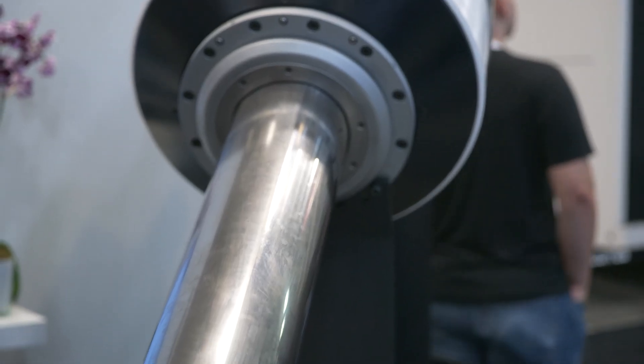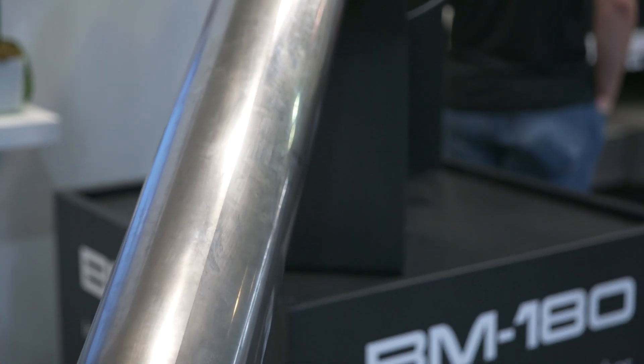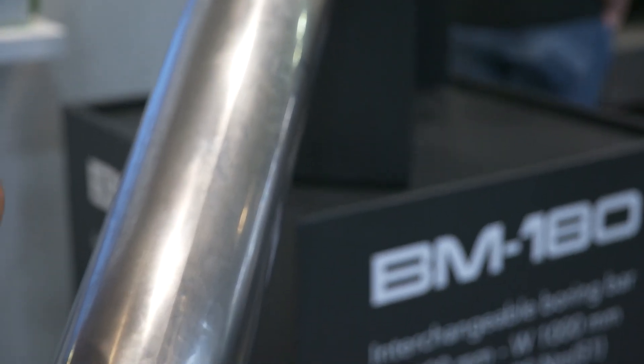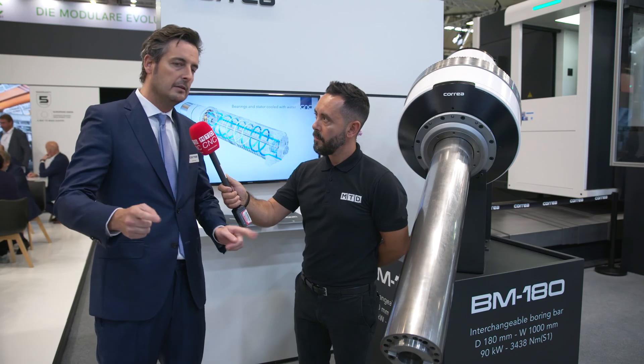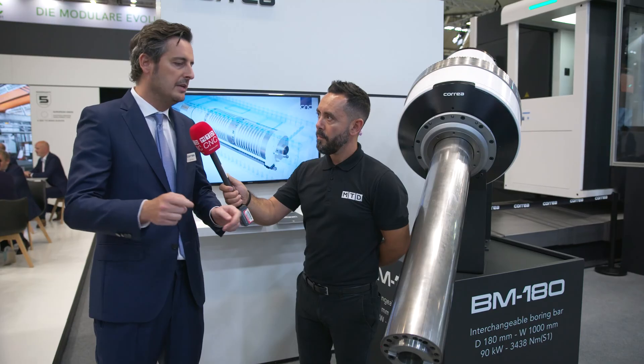Do you have a range of these tools available for different sizes and different applications? We developed the concept and the patent is for the concept, but we started with two products: the 180 millimeter diameter quill with one meter of linear travel, and the 150 millimeter diameter with 1,800 millimeters of linear travel.